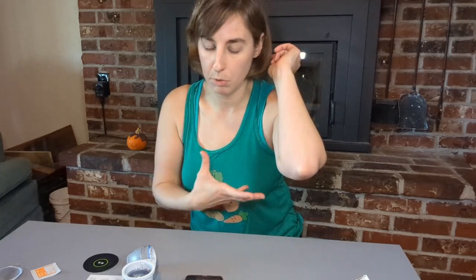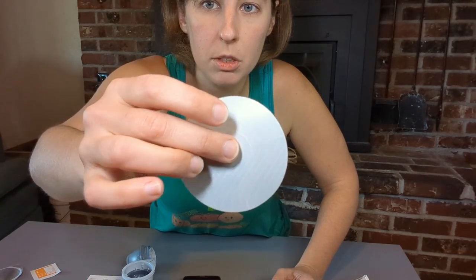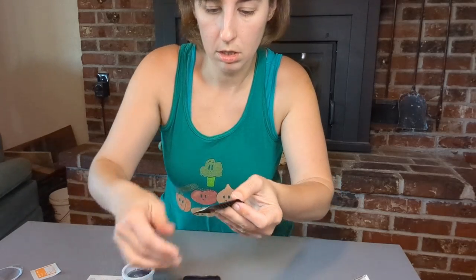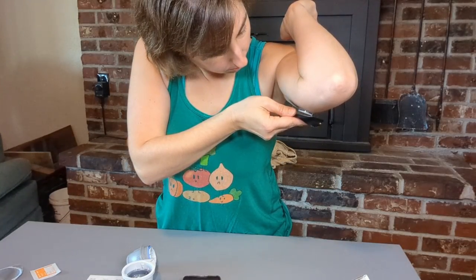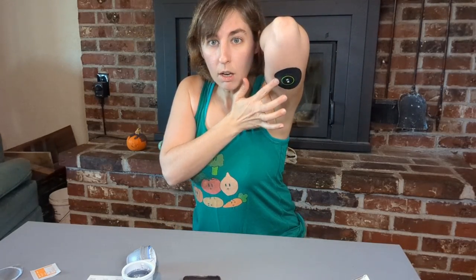Now I'm going to put the adhesive bandage over it. There's a circle in the middle — you're not supposed to take the paper off of the circle in the middle, you just take off the four pieces on the outside. I put the circle right on the CGM, press that down, and there it is — done.